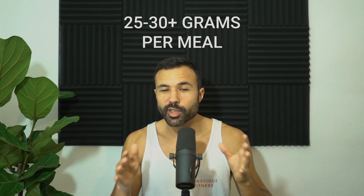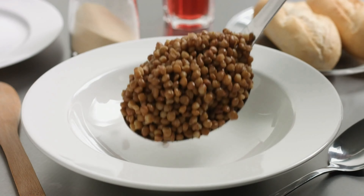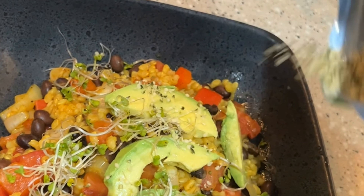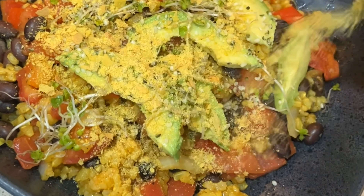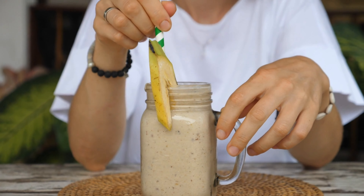Now how do we do that? We want to focus our meals around 25 to 30 grams or more of protein. In order to do that, we're going to think about constructing the meal with the protein source first. So whether that's tempeh or the lentils, we're going to build the meals around the protein to hit that number. You do this for two to three meals a day, and maybe add in a plant-based protein shake to get you an extra 20, 30 grams.